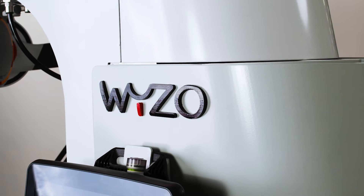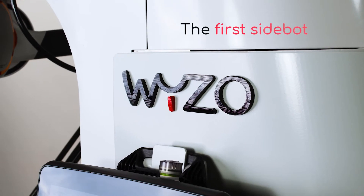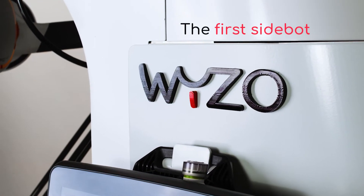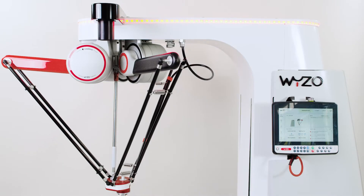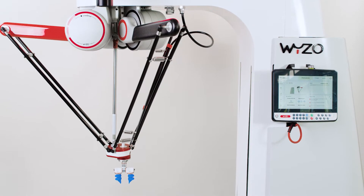This is Weezo. Weezo is a sidebot, part of a new class of industrial robots designed to work safely and efficiently alongside humans. Traditional pick-and-place robots are large and complex, designed to work on fully automated production lines. But not Weezo.